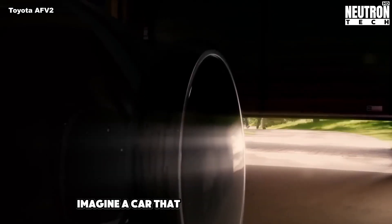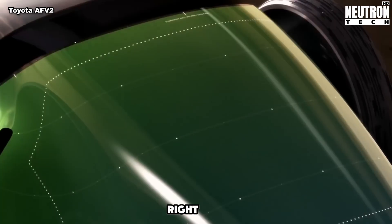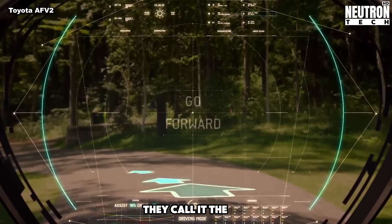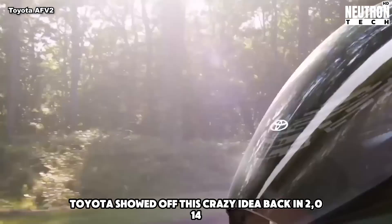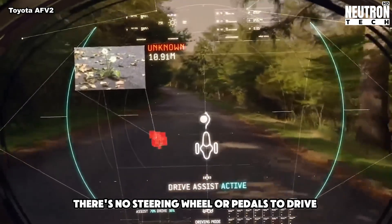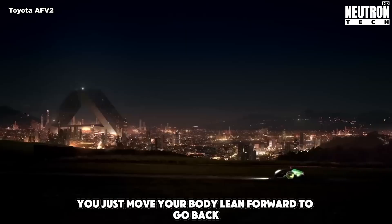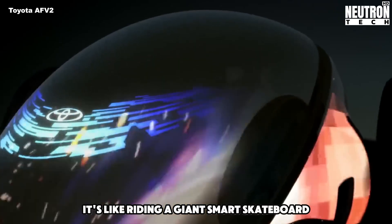Imagine a car that you control with your body, not your hands or feet. Sounds like science fiction, right? Well, Toyota came up with just that — they call it the FV2. Toyota showed off this crazy idea back in 2014. There's no steering wheel or pedals. To drive the FV2, you just move your body: lean forward to go, back to slow down, and side to turn. It's like riding a giant smart skateboard.